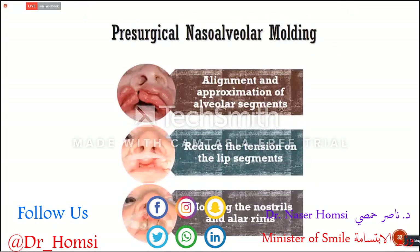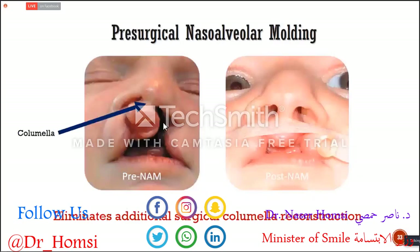Presurgical nasal alveolar molding works to align and approximate the alveolar segments, and it reduces the tension on the lip segments because we use tapes to bring the lip segments together. In the middle of treatment, we start giving shape to the nose, as you can see here. By using nasal stents, we are able to create a columella — the structure between the nasal openings. This is pre-nasal alveolar molding and this is post-nasal alveolar molding.